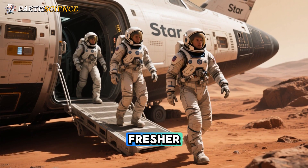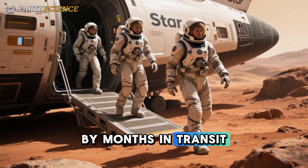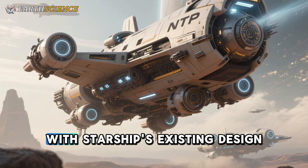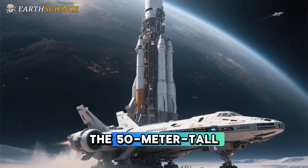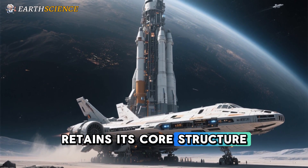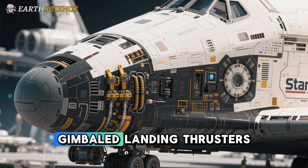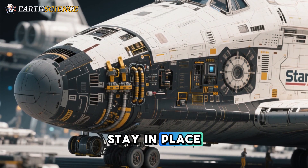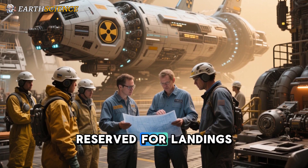Imagine astronauts arriving fresher, with more energy for surface operations, rather than debilitated by months in transit. One of the strongest aspects of this proposal is its compatibility with Starship's existing design — no complete overhaul is needed. The 50-meter-tall stainless steel behemoth, launched atop the super-heavy booster, retains its core structure: vacuum-optimized engines, internal propellant tanks, gimbaled landing thrusters, and aerodynamic flaps for re-entry all stay in place. The dry mass hovers around 120 tons, with 30 tons of propellant reserved for landings.